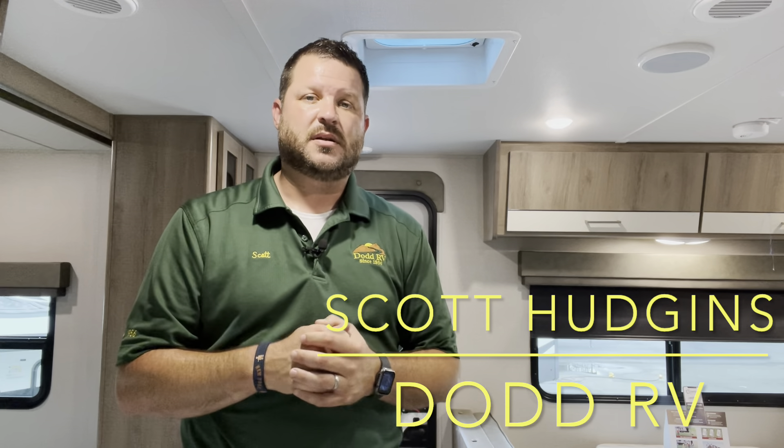Also remember to look down in the description — I have your weights, your holding tank sizes, all the specs down below, and some links to other videos if this is not quite the one you're looking for. I'll try to put some in the links below, or hit me up in the comments and let me know what you're looking for and I'll do my best to put it on as quickly as possible. Thanks again for watching — scotthudgens.rv.